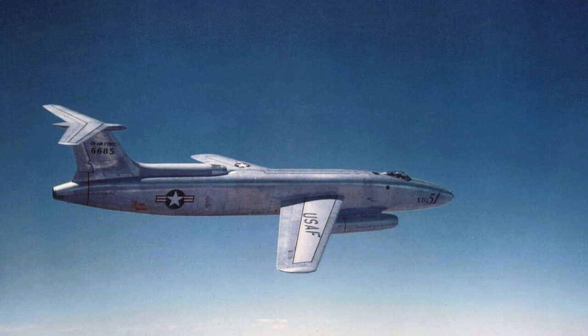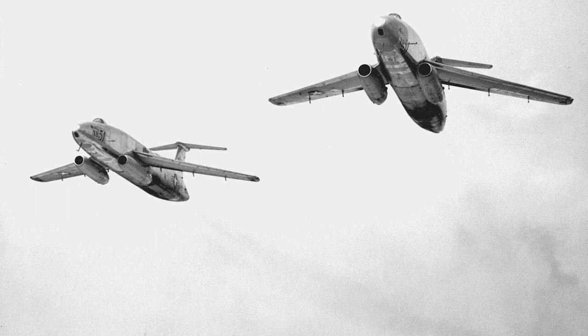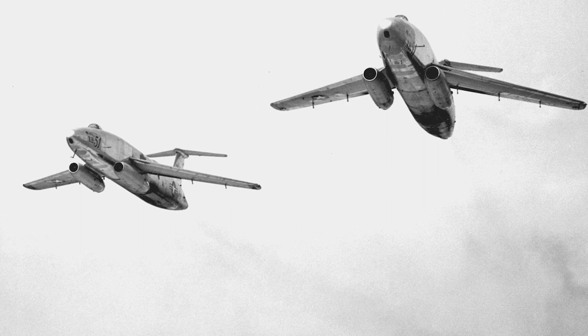The XB-51 made its first flight on October 28, 1950, and testing quickly revealed that the aircraft was a strong performer. It demonstrated excellent low-level handling characteristics, impressive speed, and a high degree of maneuverability.